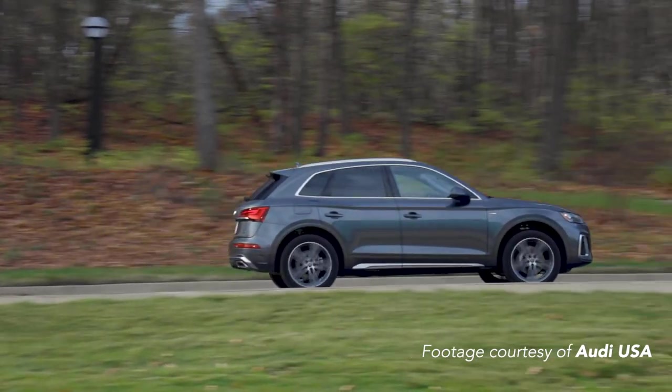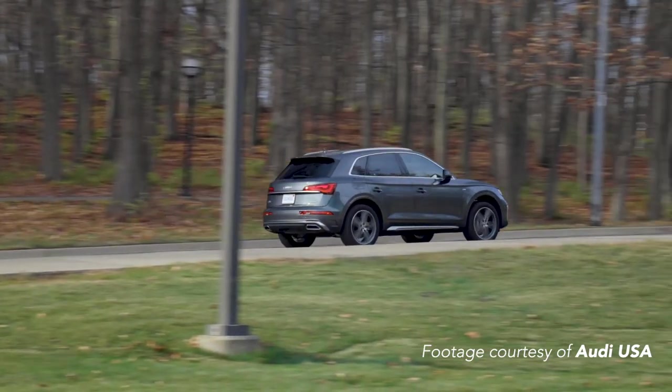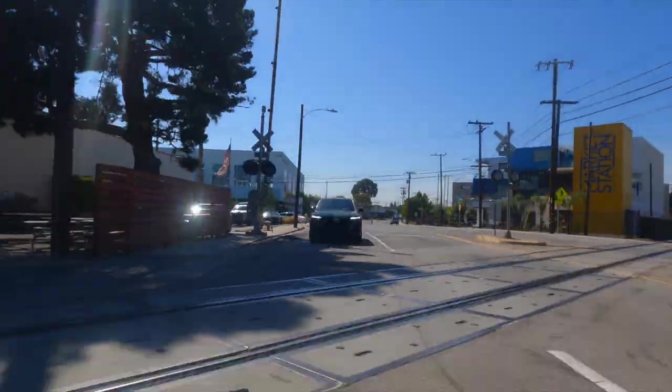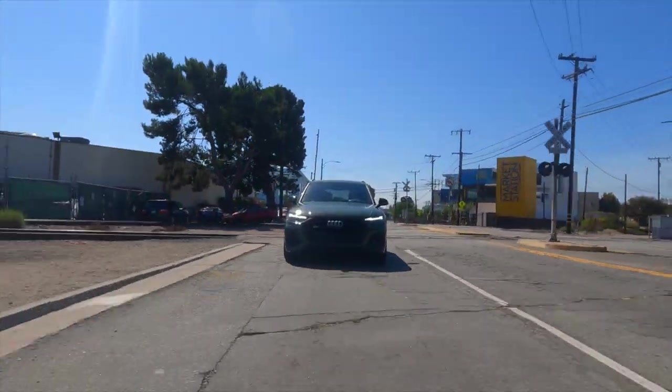In my own testing, I was able to get just about 5.4 seconds — not sure if I did anything wrong, but that's what I experienced. There are other variances between the Q5 and SQ5, but here's the basic way to think of it: if you just want the luxury, comfortable mid-size SUV, the Q5 is for you. If you're looking for that sporty factor and performance driving dynamics, step up to the SQ5.